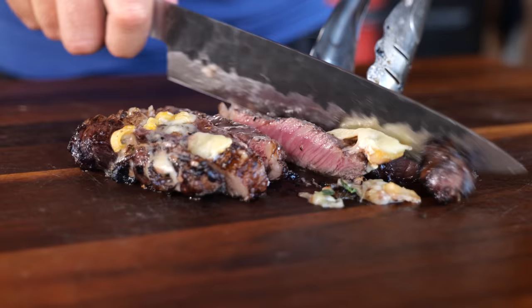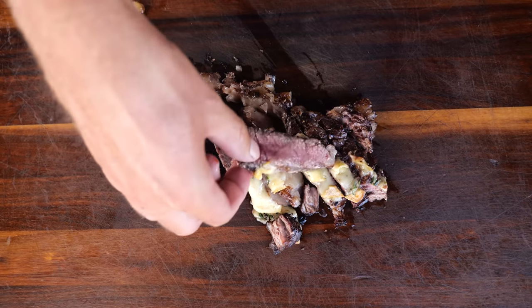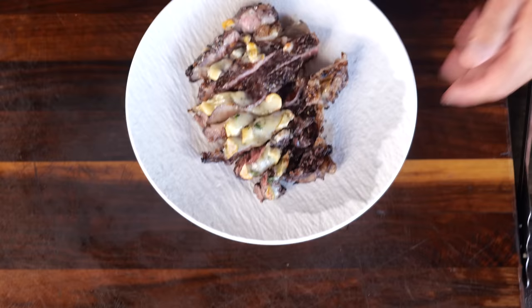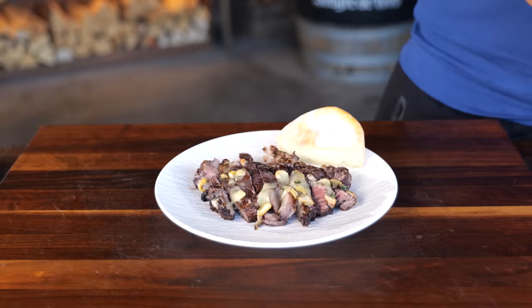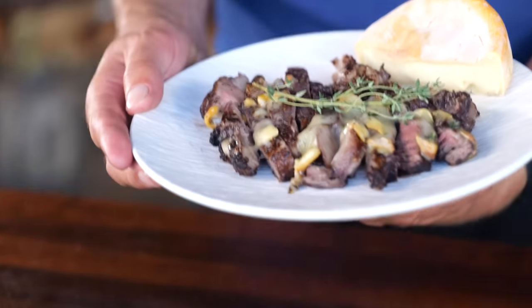That is one tasty looking steak — rustic. The steak's got to go on a plate. This thing already looks freaking delicious. It's crazy rustic but probably crazy tasty as well. With a bit of cheese on the side and a twig of thyme — what a wine masterpiece. I can't resist taking a bite though.